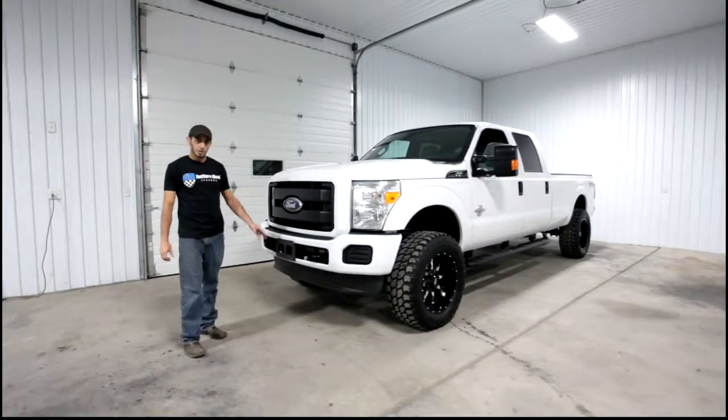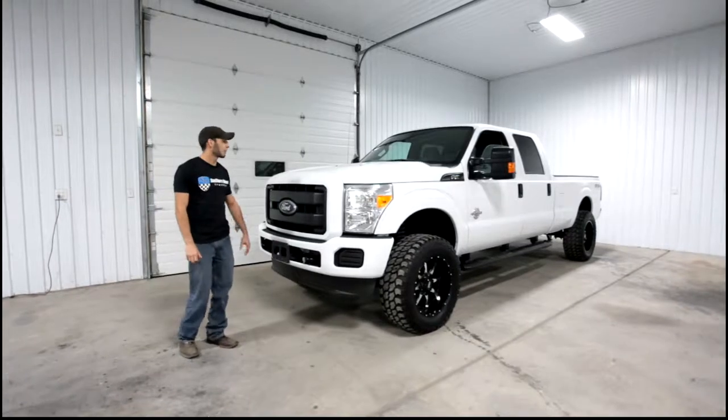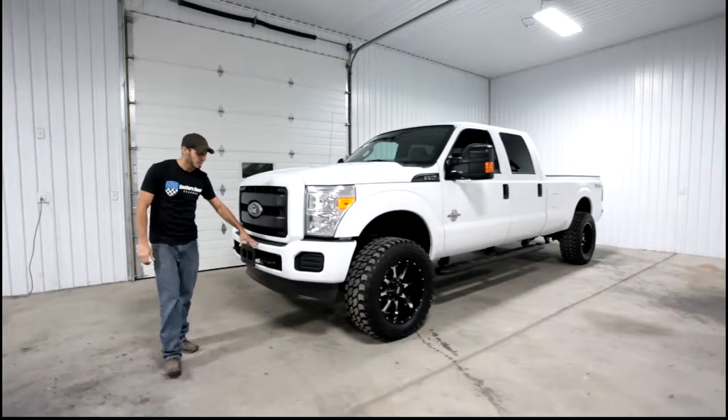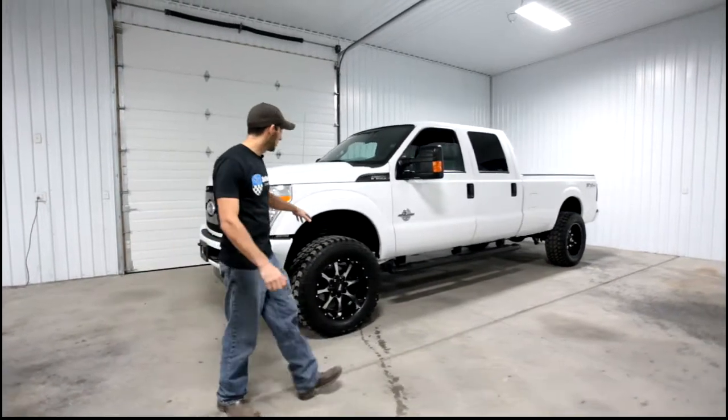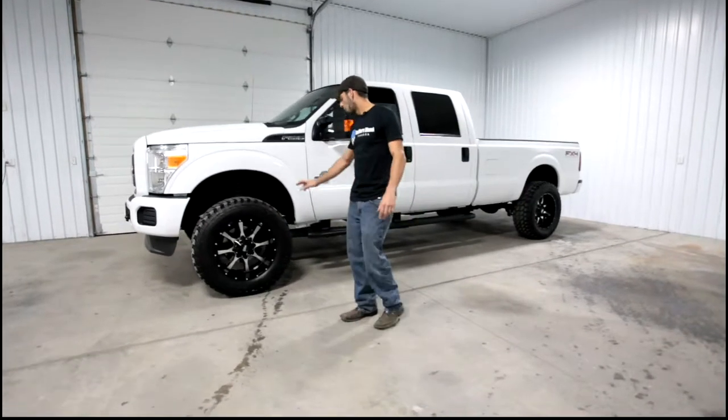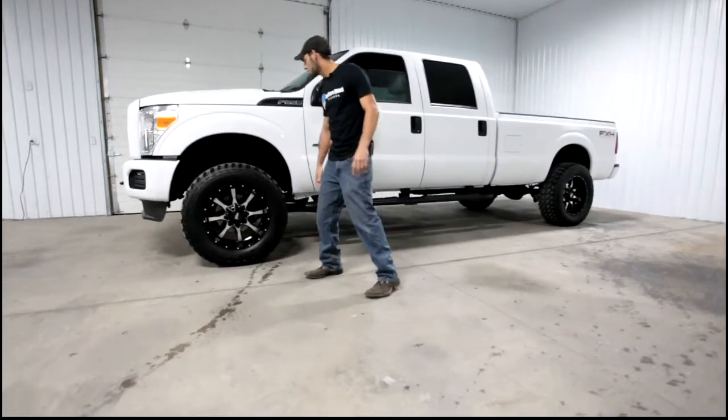This truck came to us stock. We did a lot of the modifications here in-house, which include the color match grille surround, color match bumpers front and rear. We also did a three-inch Rough Country suspension lift, and some 20x10 Moto Metal wheels wrapped in 35s.